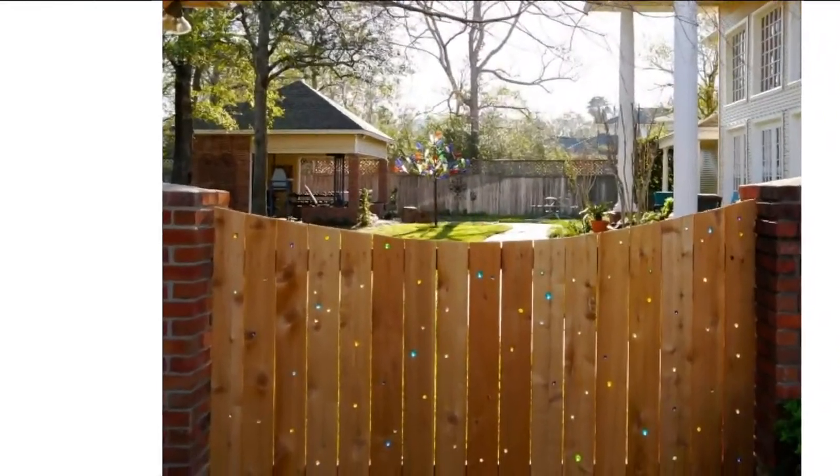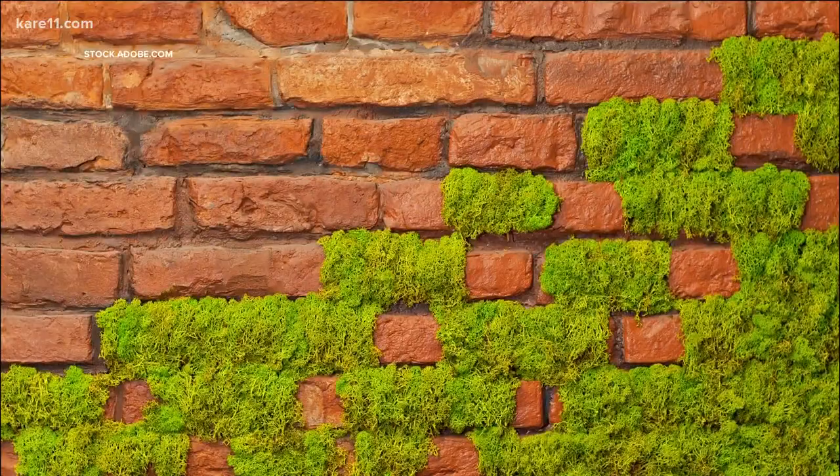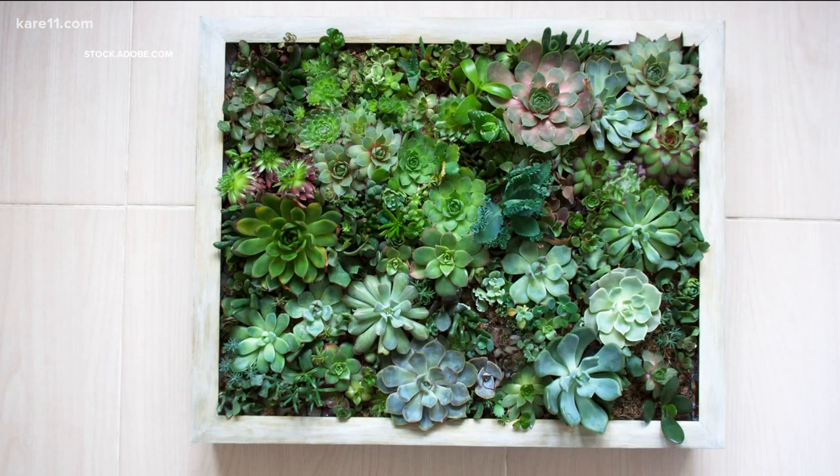How about making your fence sparkle in the sunlight with some marbles? Or draw attention to a wall with some moss graffiti? For a less permanent wall or fence fixture, how about hanging a succulent frame?